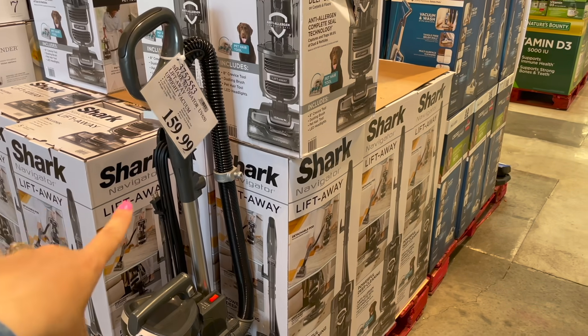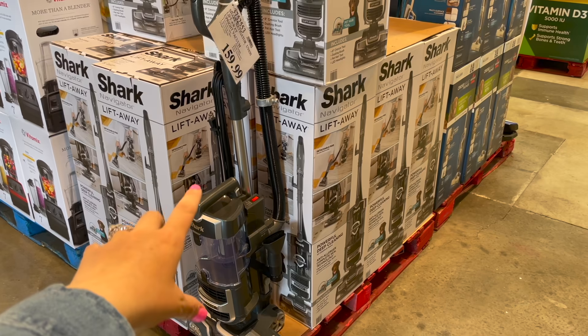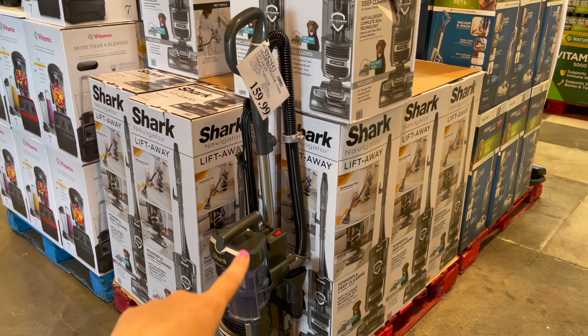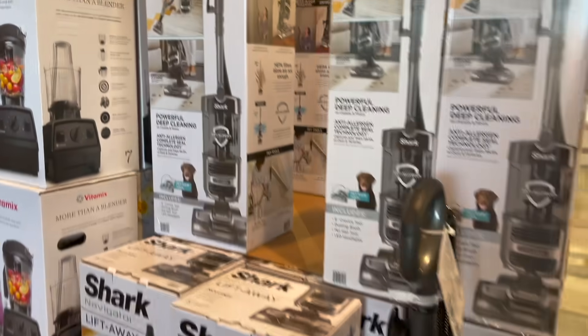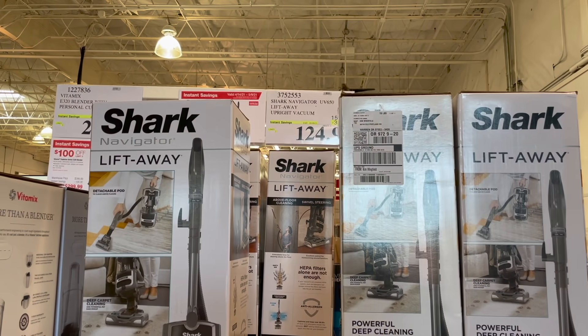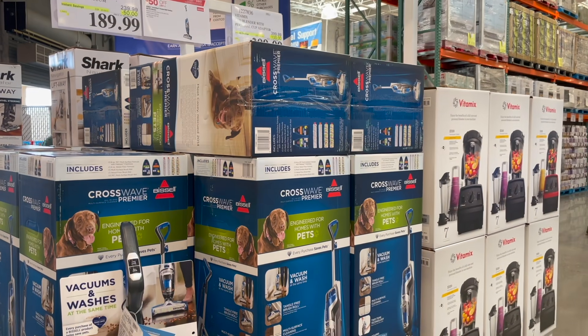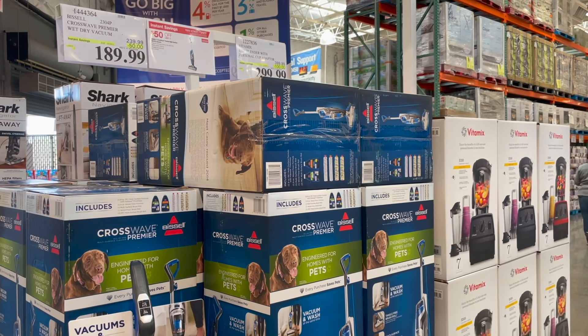Something else on sale right now is the Shark LiftAway Upright Vacuum. I don't have this one specifically, but I have the really lightweight Shark one that's similar to the Dyson and I love it — the suction is incredible and it's never died on me. It's $35 off right now, making it just under $125.